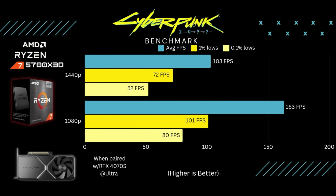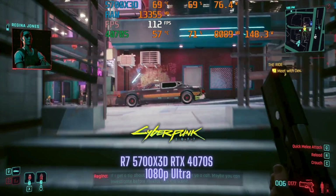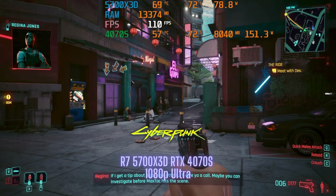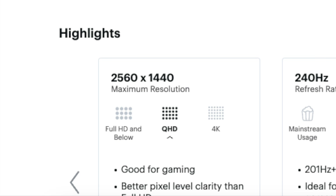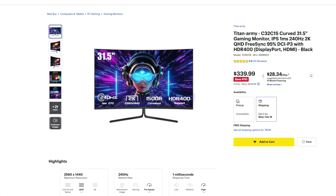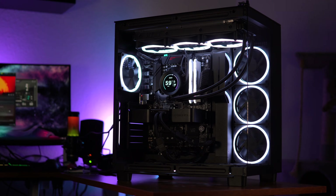The first game I ran was Cyberpunk at 1440p and 1080p at ultra settings. Averaging over 100 FPS at 1440p is pretty solid, especially for Cyberpunk. The 1% and 0.1% lows are also pretty good. At 1080p the results are phenomenal: 163, 101, and 80. Since the 1% and 0.1% lows are nowhere near 60 FPS, gameplay will be buttery smooth, especially if you have a higher refresh rate monitor.